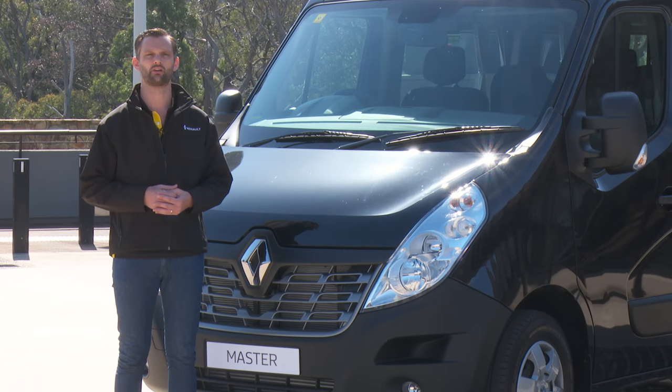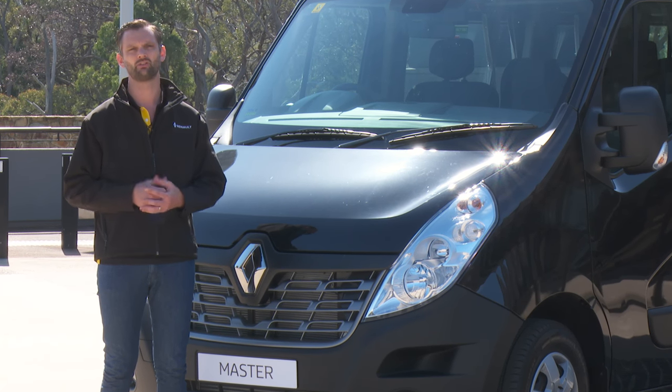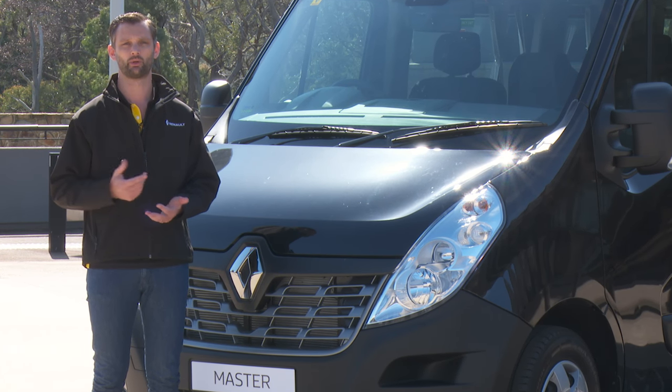With car-like performance for the driver, unbelievable comfort for the passengers, wrapped up in great value and style, I challenge you to find better value for money than the Renault Master Bus. Should you wish to find out more, you can request a brochure or find your local dealer by visiting renault.com.au, or you can call 1800 886 885 to speak to one of the friendly team.